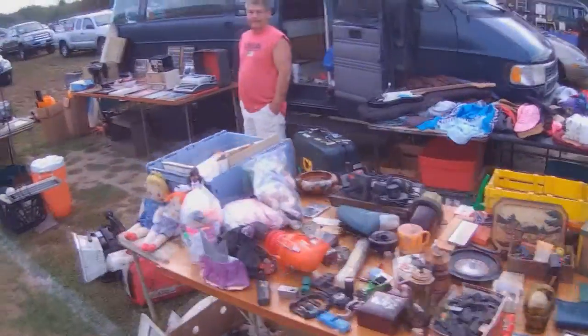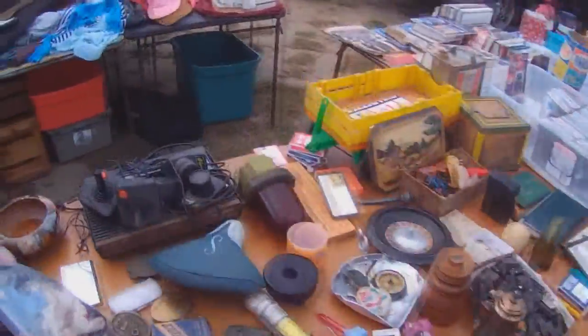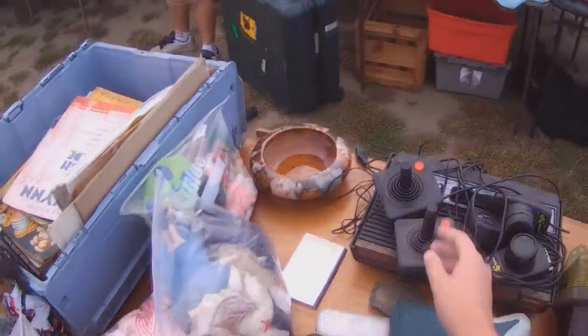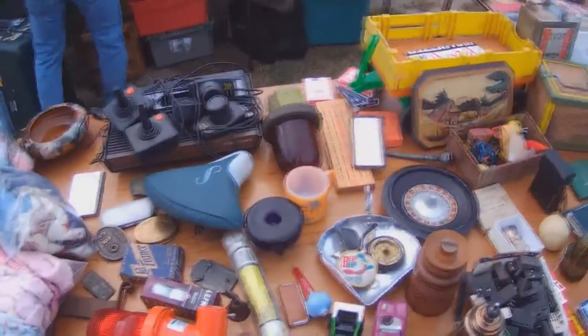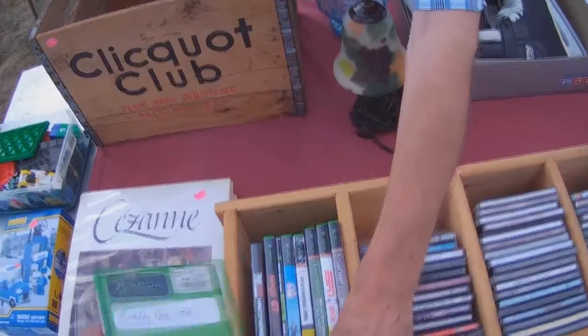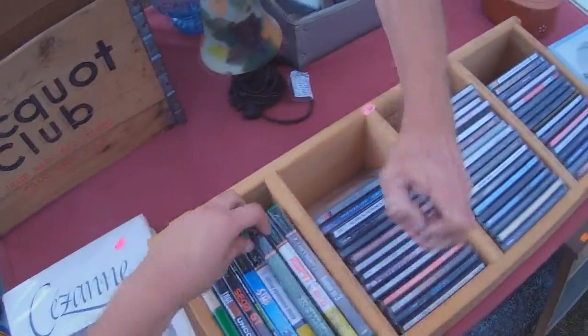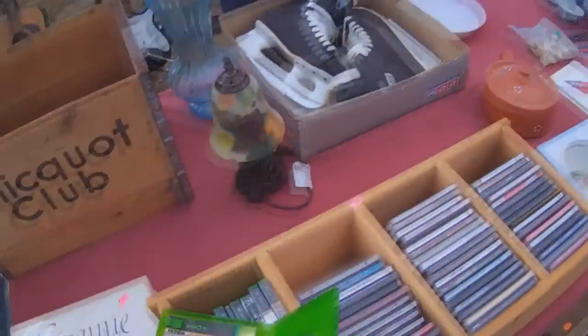Believe it or not, with all the games and systems I collect, I actually don't have an Atari stick controller, which is why I was really interested in this one here. But like the N64, it was a bulk deal, and although it was a cheap bulk, I have no need for a second Atari 2600, so I decided to pass. I came across a copy of Splinter Cell Double Agent for the Xbox, and for $2 I picked it up, since I've been meaning to play through this series eventually, and from what I've heard, this one is pretty good.